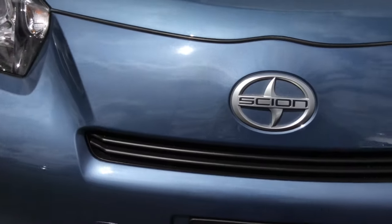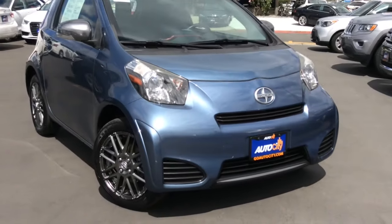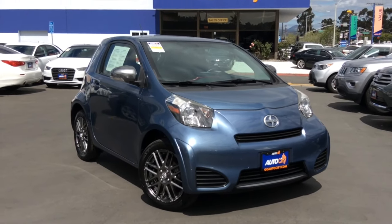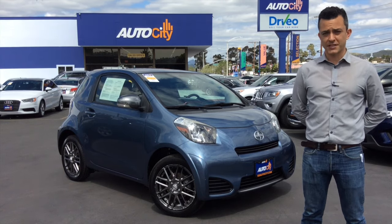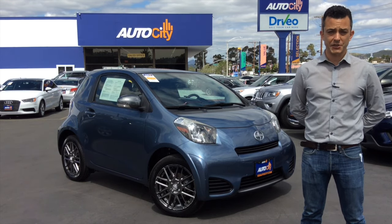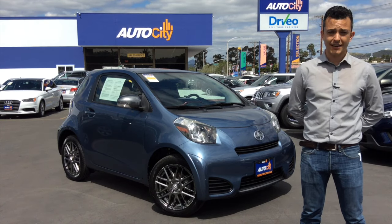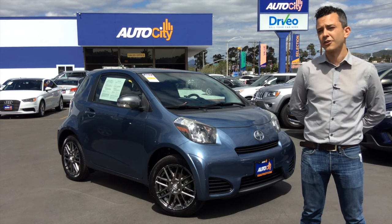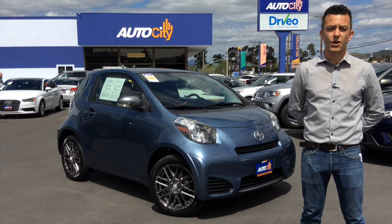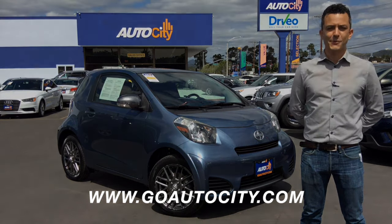Edmunds.com says, with style and utility, this minimalist metropolitan runabout is a great choice. The 2012 Scion IQ in Pacific blue metallic with just under 23,000 miles on it — tiny on the outside and humongous on the inside. It's the ultimate city car. If you'd like to come take a look at this car or any other cars we have on the lot, come see us in El Cajon or visit us online at GoAutoCity.com. Thanks for watching.